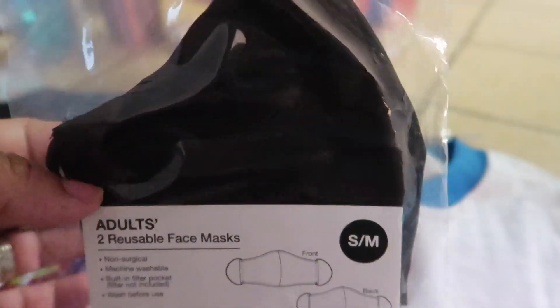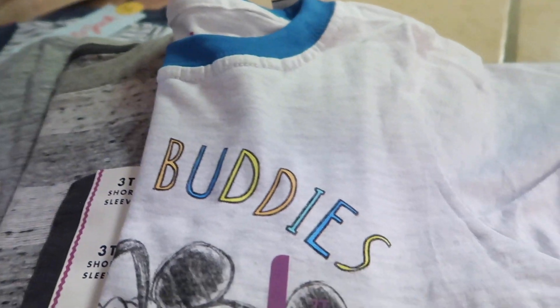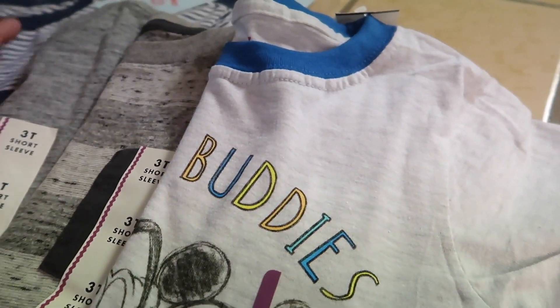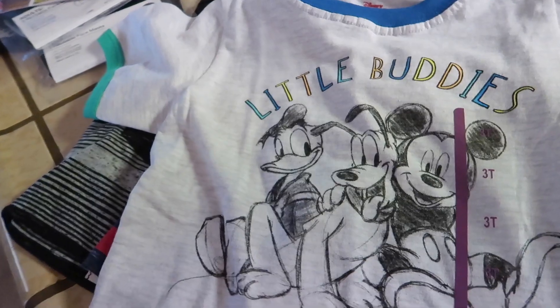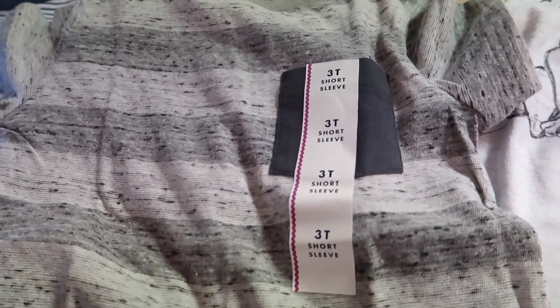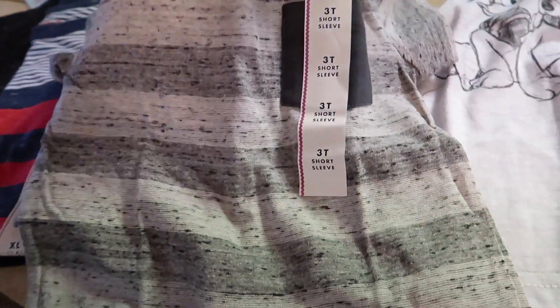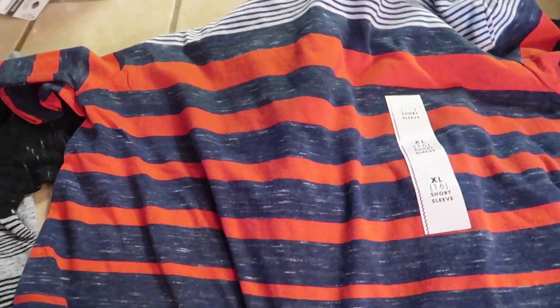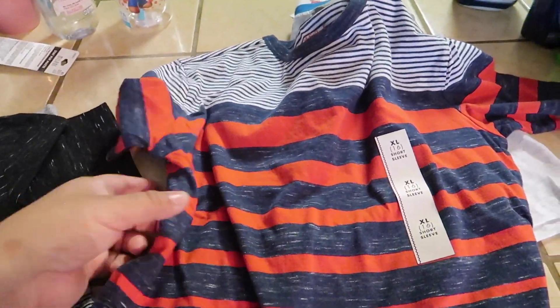I was looking for clothes for the kids but most were sold out. I did find this cute shirt for my little one — it has Mickey, Pluto, and Donald Duck on it, in 3T. I also picked up a simple t-shirt for him — it's nice because it has two little buttons. For my older son I picked up this shirt — I love the red on it, it's really nice — and also this other shirt which I like as well.